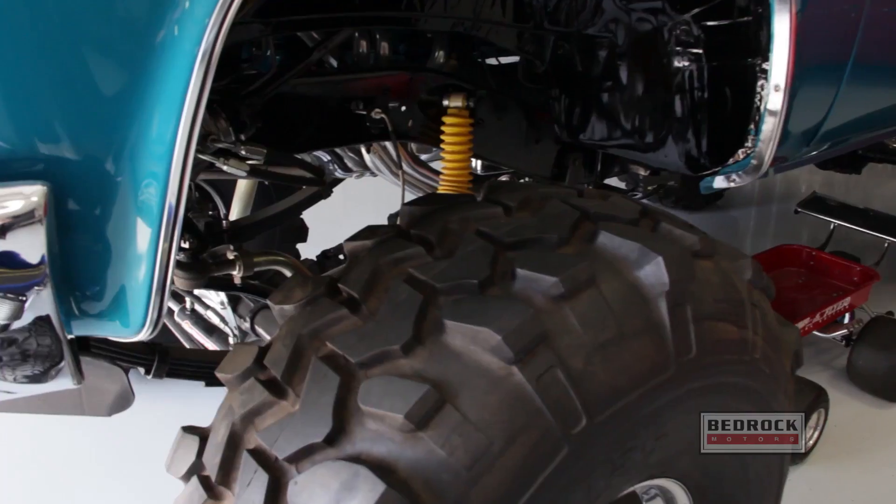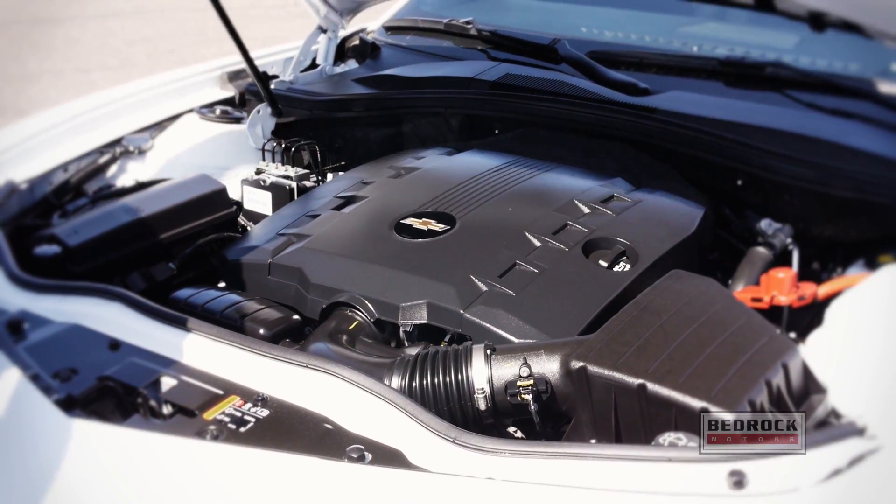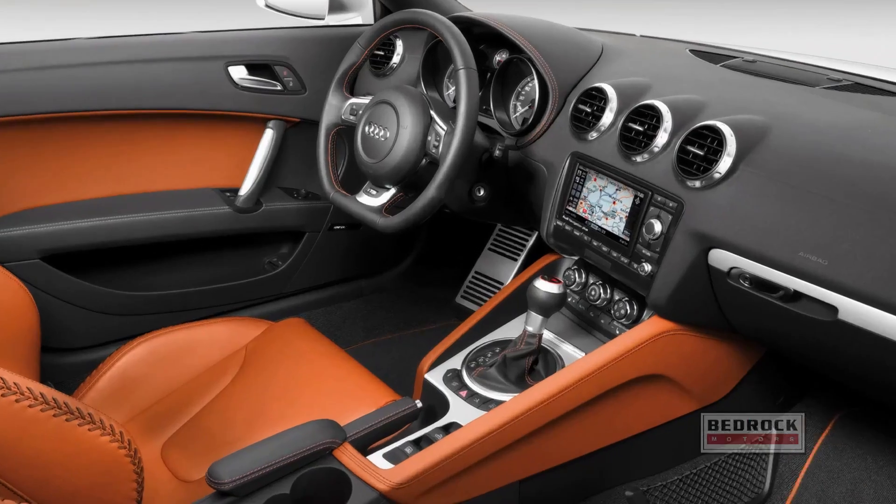When you come to Bedrock Motors for your service, we have many options — just get it tuned up or get it tricked out. Tune it up: our technicians specialize in all mechanical issues on every make and model, including foreign and domestic.